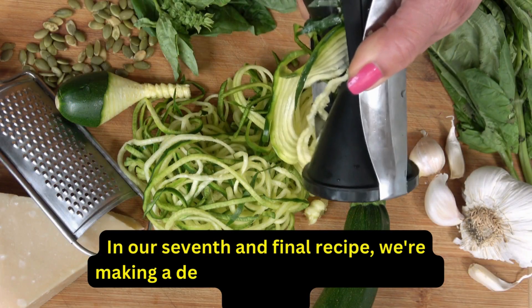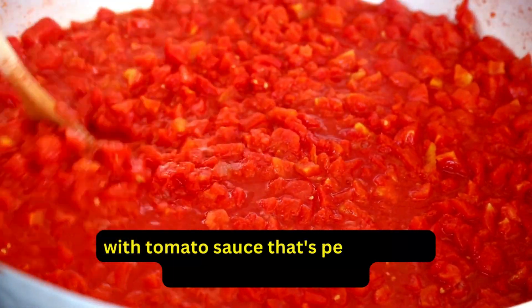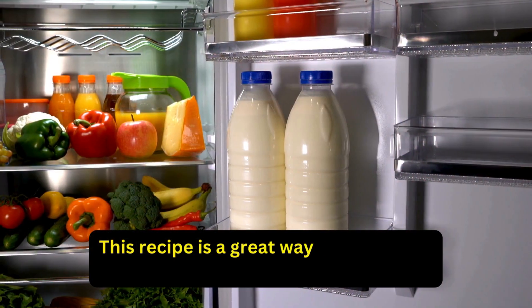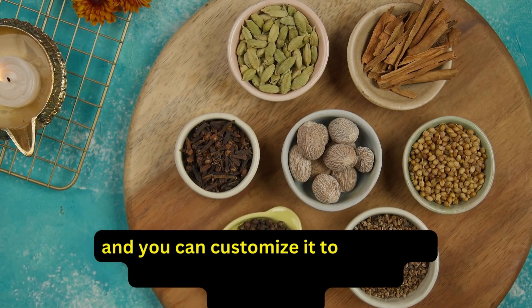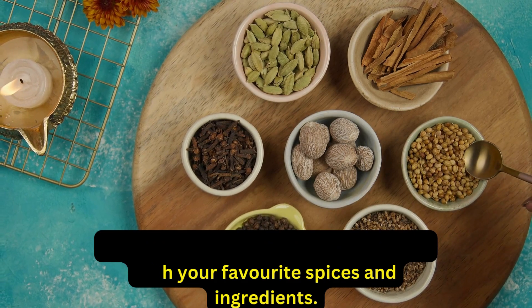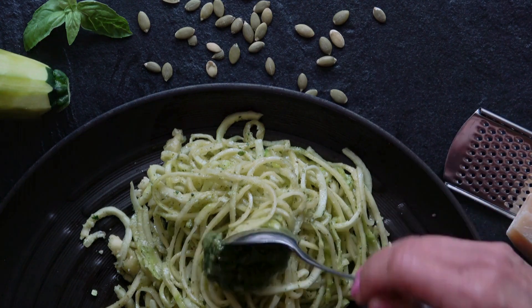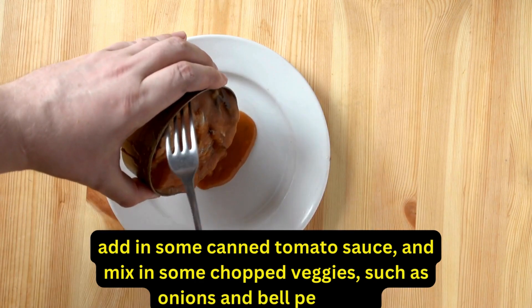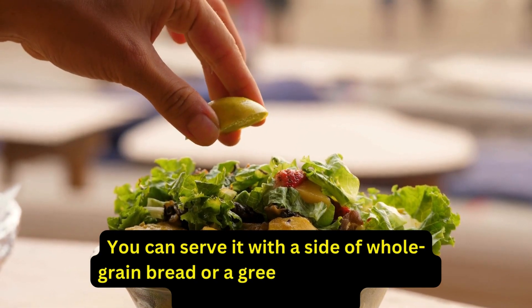Our seventh and final recipe is a delicious and healthy zucchini noodles with tomato sauce that's perfect for a quick dinner or lunch. To make this recipe, simply sauté some zucchini noodles in a skillet, add in some canned tomato sauce, and mix in some chopped veggies such as onions and bell peppers. You can serve it with a side of whole-grain bread or a green salad for a filling and nutritious meal.